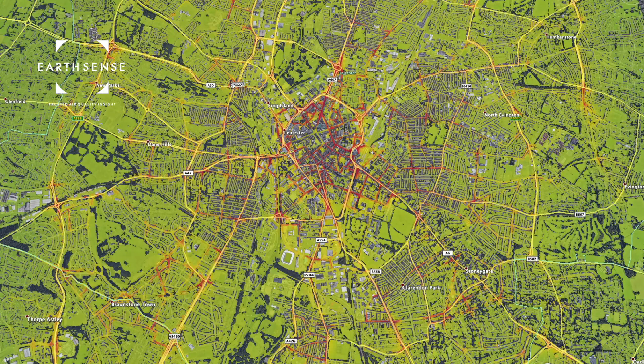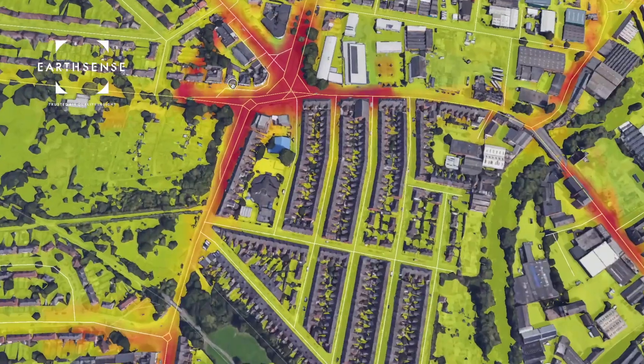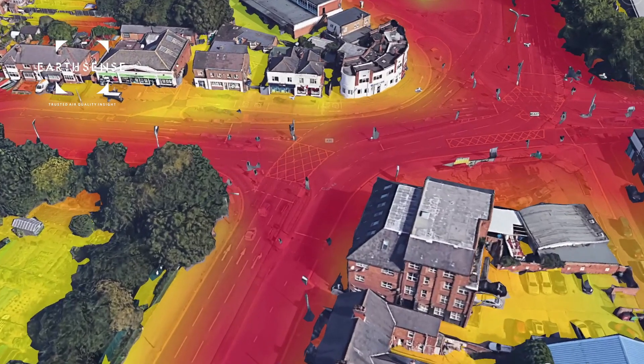If we now zoom into Leicester and look at the high resolution data of this city, we can see that there's a number of junctions that are really quite challenged with high levels of pollution. Where we took the measurements on this day was on the junction of Groby Road and the A50, which is a relatively typical junction with quite a lot of traffic and quite a lot of challenges.